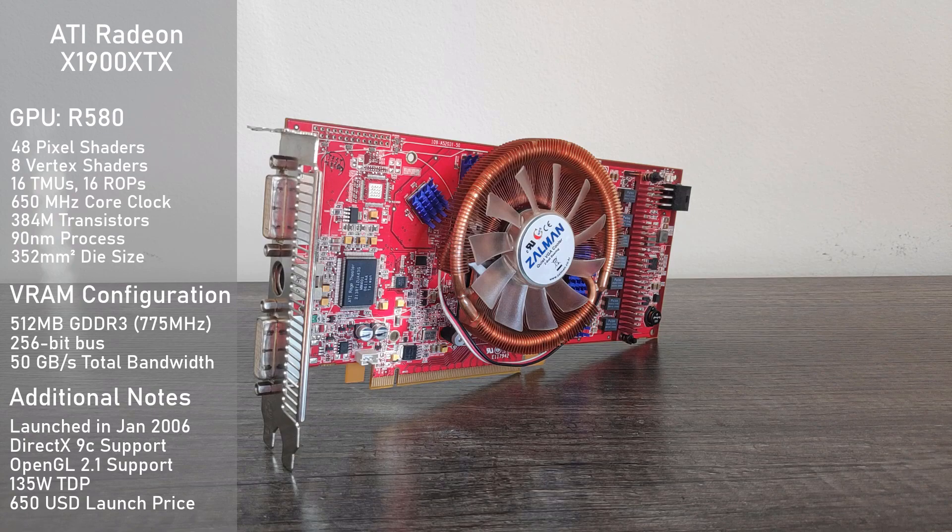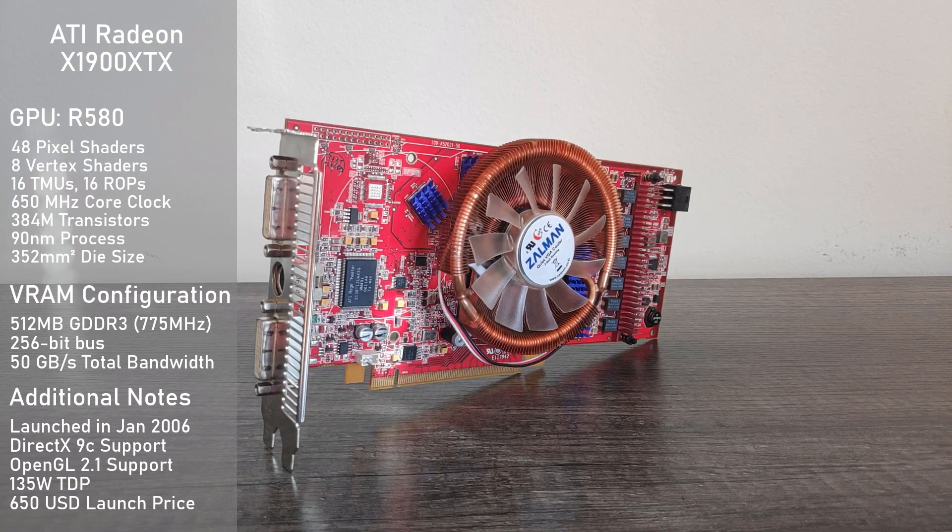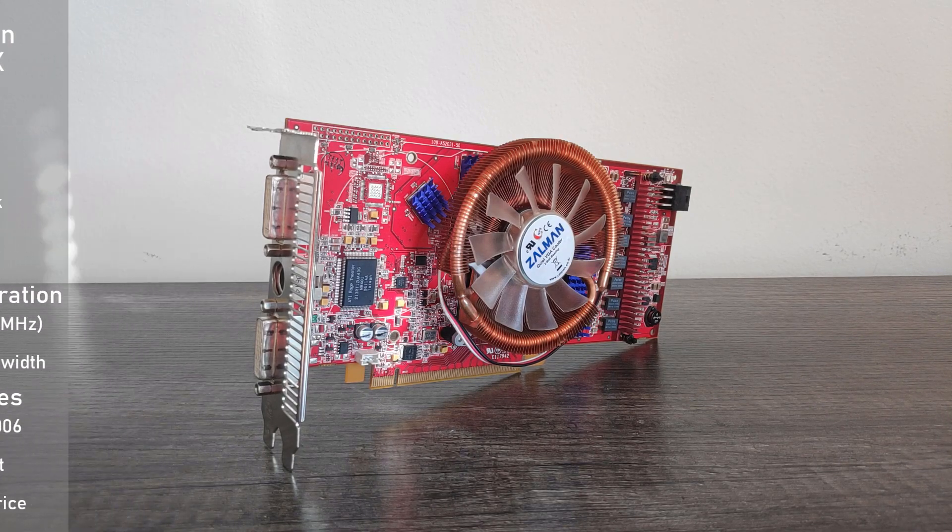It comes equipped with the R580 GPU, which sports a very impressive 48 pixel shaders, along with 8 vertex shaders, 16 TMUs, 16 ROPs, and a core clock of 650 MHz. VRAM-wise, we have 512 MB of GDDR3 running at 775 MHz, which is on a 256-bit bus, resulting in a total memory bandwidth of 50 GB per second. This card is kind of a pig when it comes to power consumption, with a TDP of 135 watts.